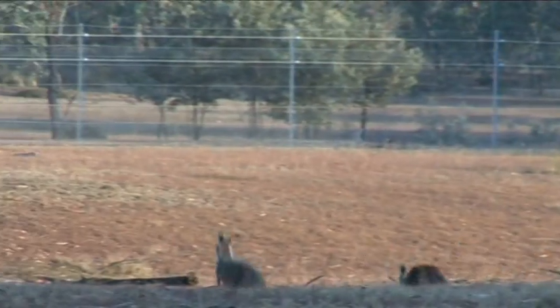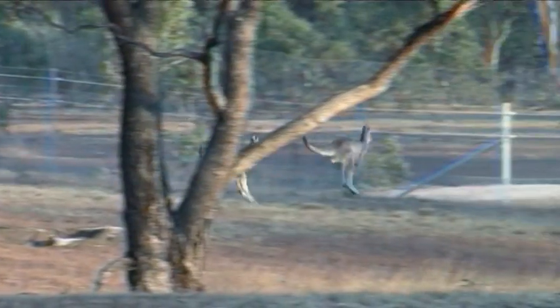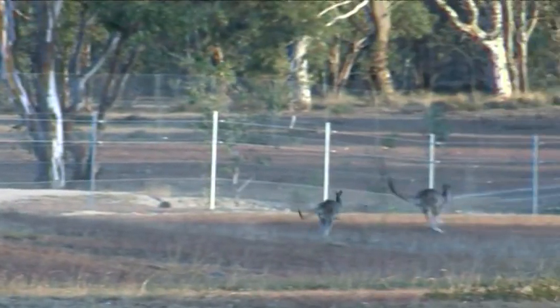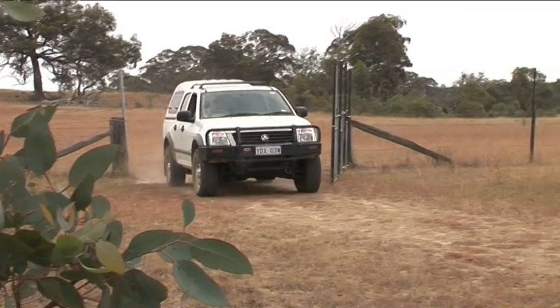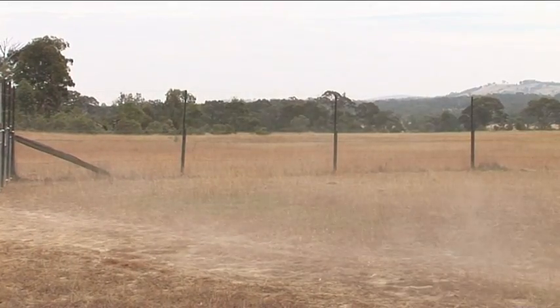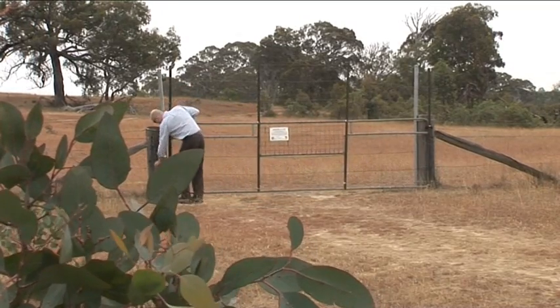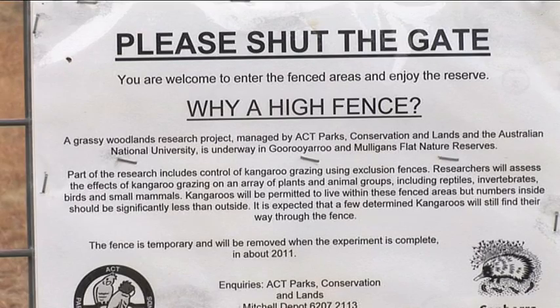There are two experiments side by side — one with the predator-proof fence and one without. In both, kangaroos are being excluded from some areas. Eastern grey kangaroos are at high population levels and have an effect on the vegetation and the biodiversity that depends on it. The aim is to see what happens when kangaroos are excluded — not completely, but with grazing levels certainly reduced — in both reserves, to observe effects on both plants and animals.